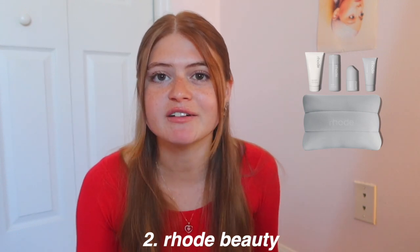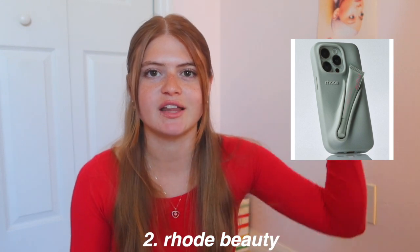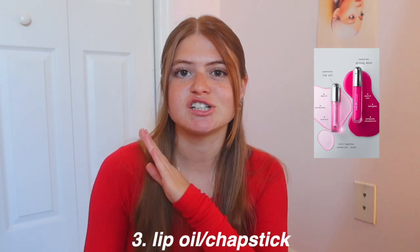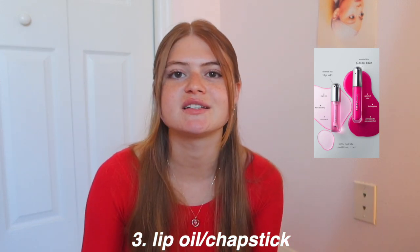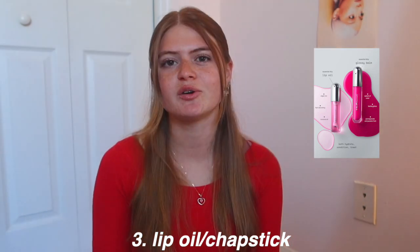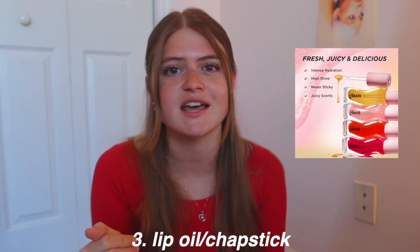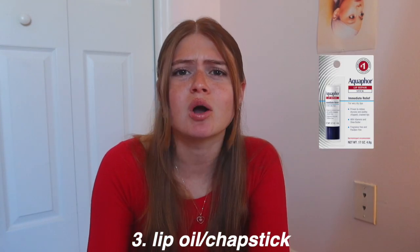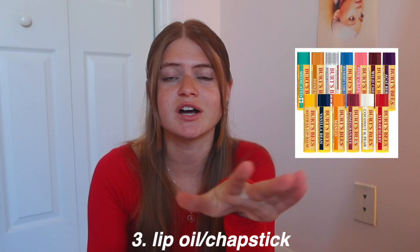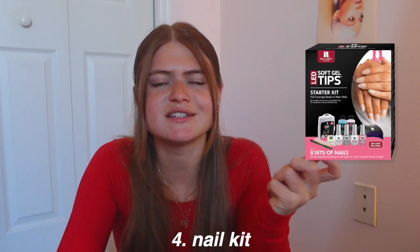I personally don't have anything from Rare Beauty, but their lip balm and phone case that go together are super popular right now. Lip oils and chapstick are also great — everyone needs something for their lips. I love the REM Beauty lip oils, but the brand Gisou is also super trendy. Aquaphor and Burt's Bees are such good brands too — literally everyone needs chapstick. A nail kit is a great idea if you know they're into doing their nails instead of paying $50 or more to get them done.